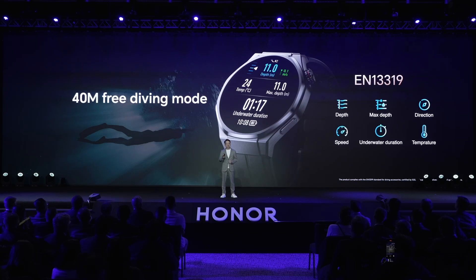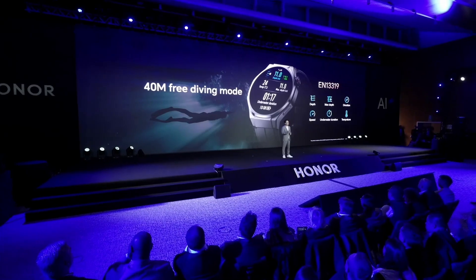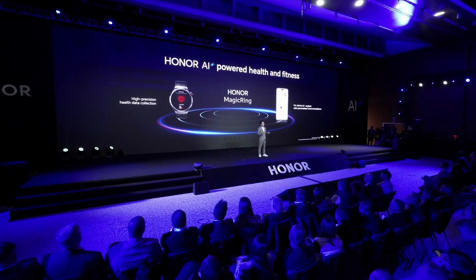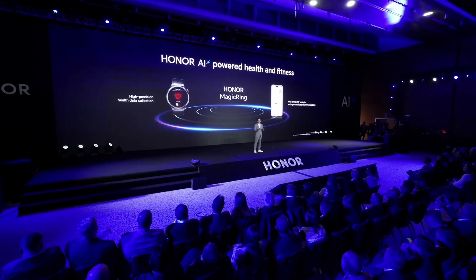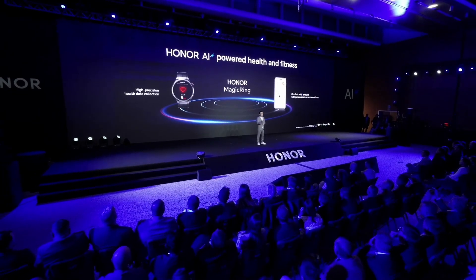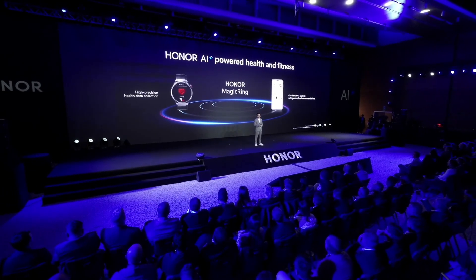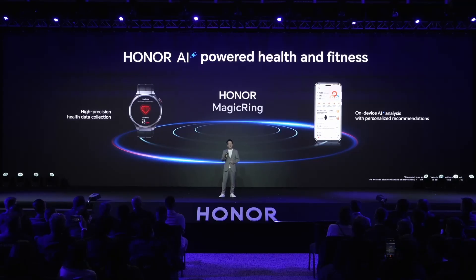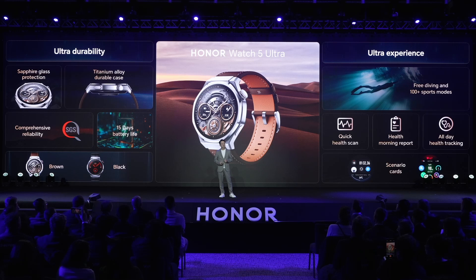For fitness, we offer a 40-meter free-diving mode. With professional diving accessory certification, it ensures safety and reliability for underwater activities. Honor Watch 5 Ultra also leverages AI technology to help you stay healthy. It tracks your health data with far more accurate sensors and safely sends the information to your Honor phone via a magic ring. Then the on-device AI will provide you with personalized health analysis and useful tips. That's the Honor Watch 5 Ultra with timeless design, ultra durability, ultra battery life, and the latest AI technology.